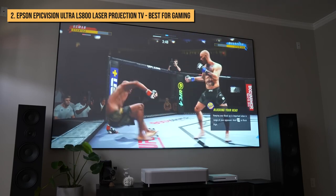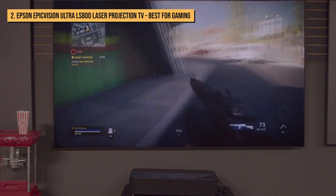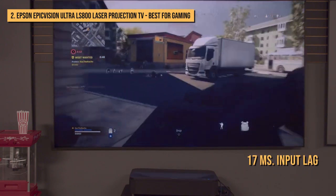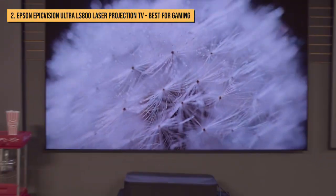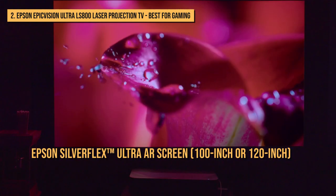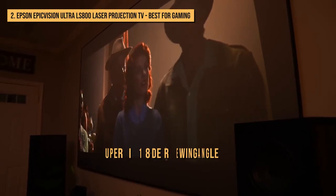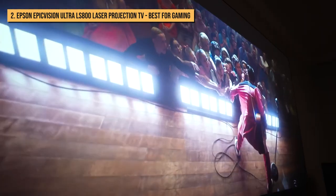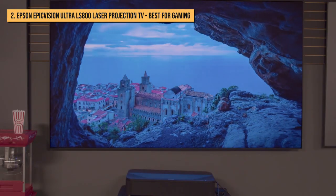If you're a gamer, the LS800's ultra-low game lag also makes it an excellent option for epic gaming sessions. Its rated input lag of around 17ms is a lot faster than most home projectors and many flat-panel displays. The LS800 is bundled with an Epson SilverFlex Ultra AR Screen in 100-inch or 120-inch. This high-resolution screen is designed for 4K content and has a super-wide 178-degree viewing angle, so everyone in the living room gets a great seat.